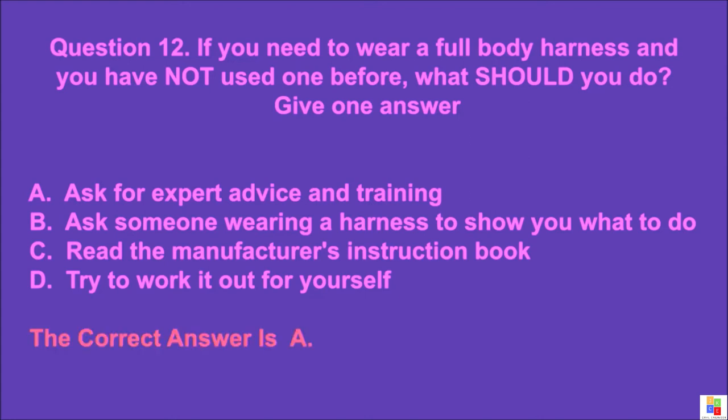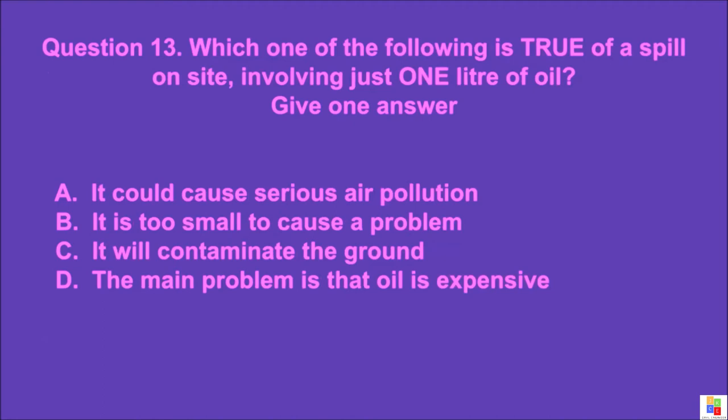Question 13: Which one of the following is true of a spill on site involving just one litre of oil? Give one answer. A: it could cause serious air pollution, B: it is too small to cause a problem, C: it will contaminate the ground, D: the main problem is that oil is expensive. The correct answer is C.